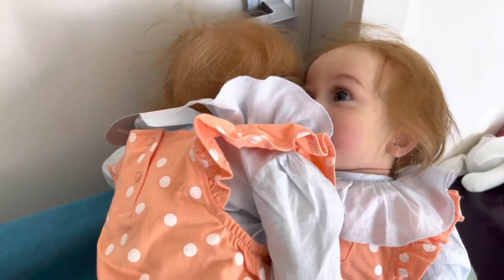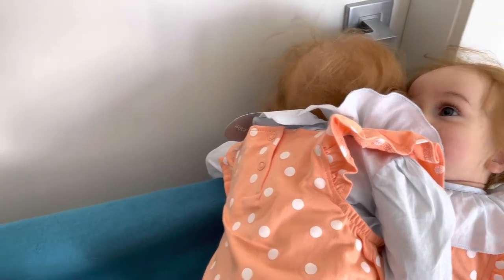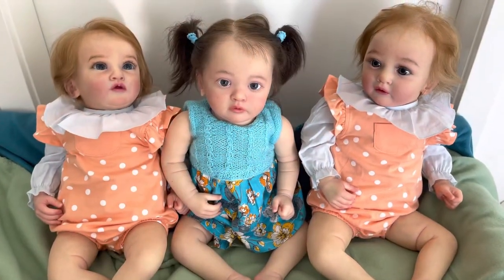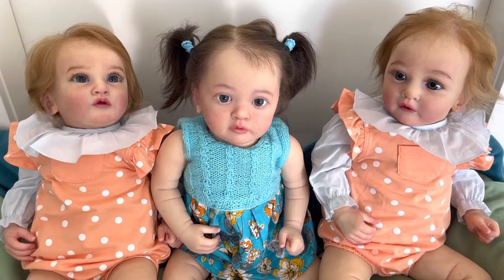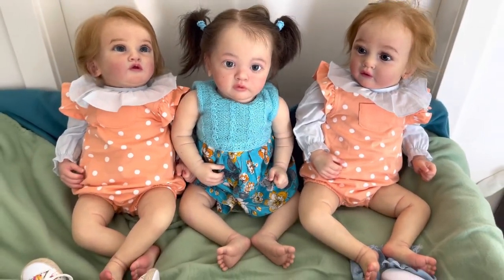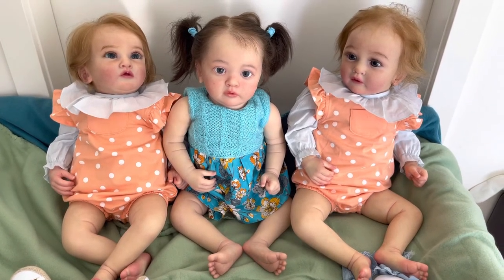Megan got a little scared and went to hug her twin sister Regan. Oh my, this is so sweet! Although the Ayanas are not friends with each other yet, I think they can do a group photo. But as you can see, Regan is still looking at Megan, hoping Ayanna won't be in the middle so the two sisters can be together.